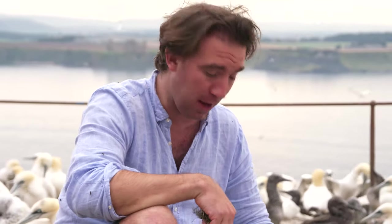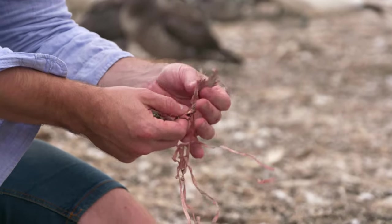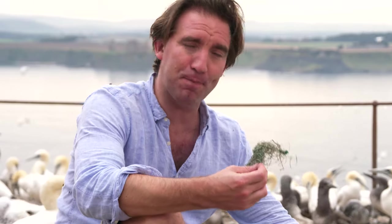All sorts of bits of plastic end up here. Look, here's a child's balloon — did it float up here on the wind, or was it carried here by a Gannet? It's impossible to know. The really sad thing, though, is these pieces of plastic can kill not just once, but many times. Once they've killed one Gannet and the body decays, another Gannet can pick it up, and the whole process can repeat again. So I think we'd better collect these pieces and take them off the rock.